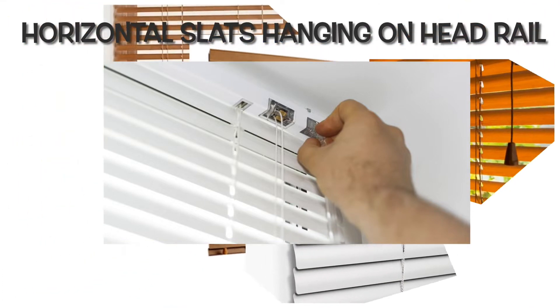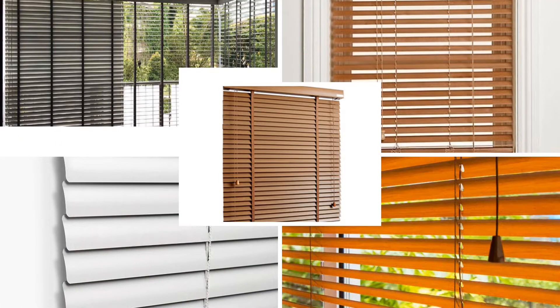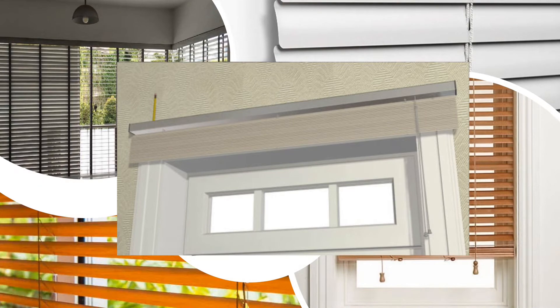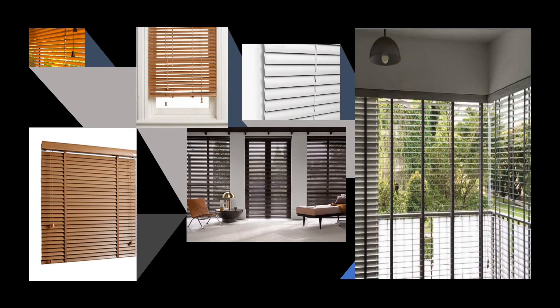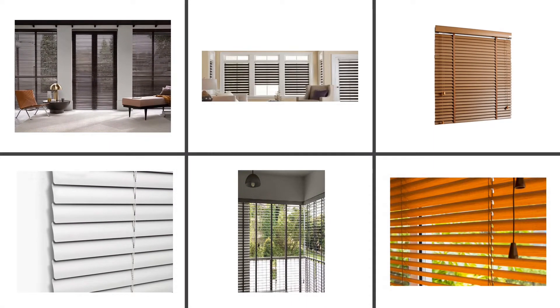The head rail is a metal box that makes up the top part of the blinds. It has the mechanism to open and close the blinds. These blinds have two cords: a tilting cord and a raising cord. Any angle can be achieved using the tilting cord.